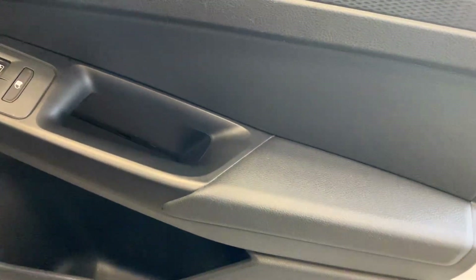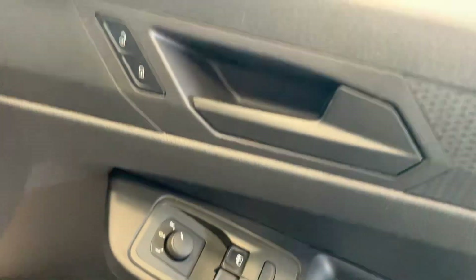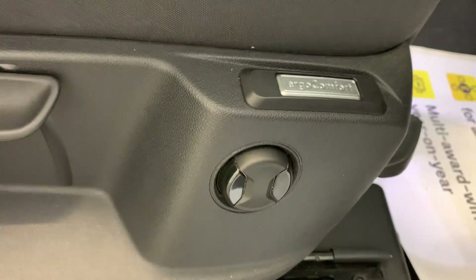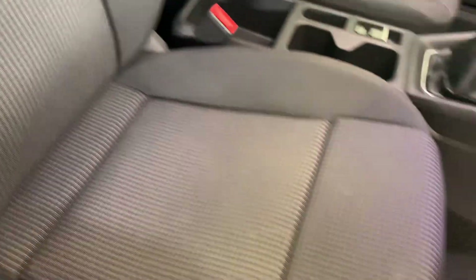Taking you to the inside of that driver's door now, showing you that door card — looking nice and tidy, no significant damage around the switches or handles. You've got your electric seat controls just down here. That seat looking good — got no tears around the seat base or the edges at all.